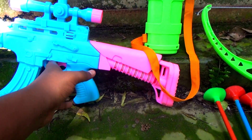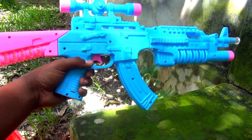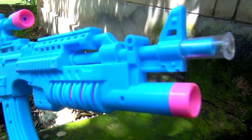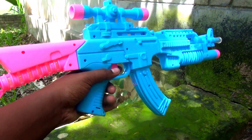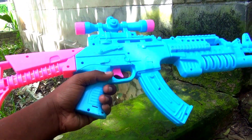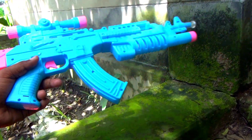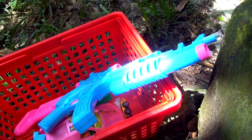Wow guys, look at this — this is a musical toy blaster gun, very nice. Green color and blue color combination. Okay guys, I put it in my basket.